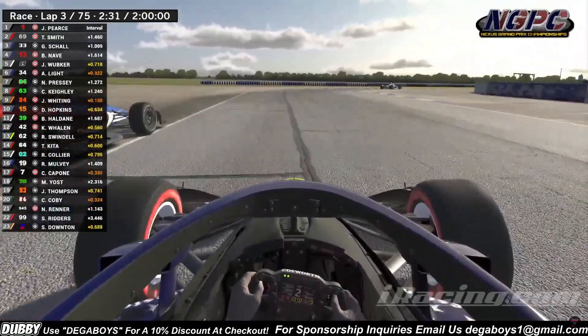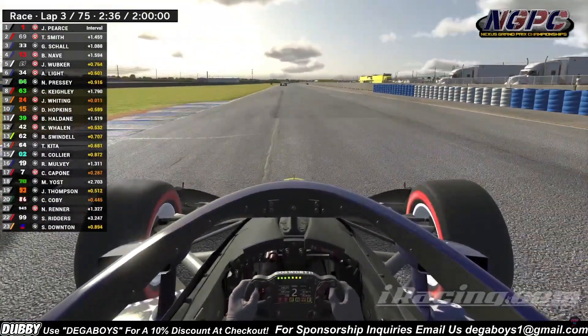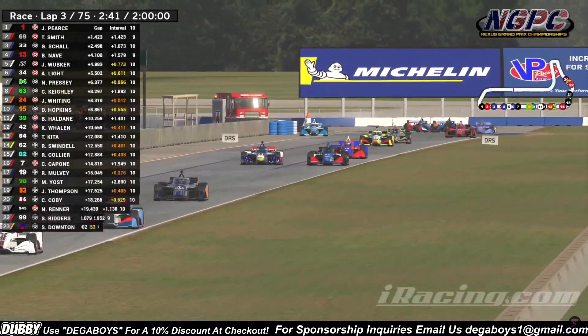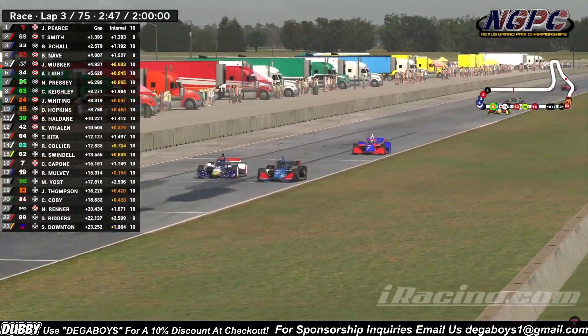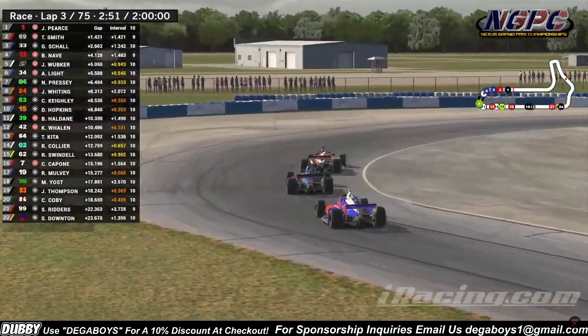Keeley goes a little wide, here comes Whiting — is he going to send it on the inside of turn 7? We're going to go side by side down the Allman straight. Little drag racing action here in IndyCar. Somebody sideways in the back but going side by side into turn 8, Whiting and Keeley, coming into the final corners — still side by side. The 24 out-brakes the 63 and locks him up.